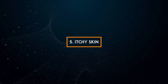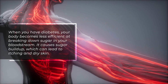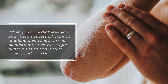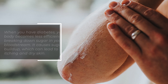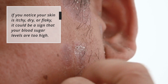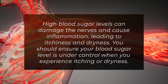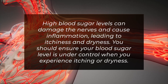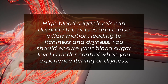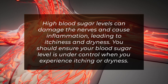5. Itchy skin. When you have diabetes, your body becomes less efficient at breaking down sugar in your bloodstream. It causes sugar buildup, which can lead to itching and dry skin. If you notice your skin is itchy, dry, or flaky, it could be a sign that your blood sugar levels are too high. High blood sugar levels can damage the nerves and cause inflammation, leading to itchiness and dryness. You should ensure your blood sugar level is under control when you experience itching or dryness.